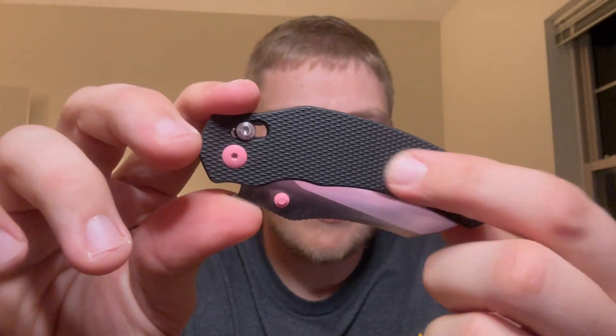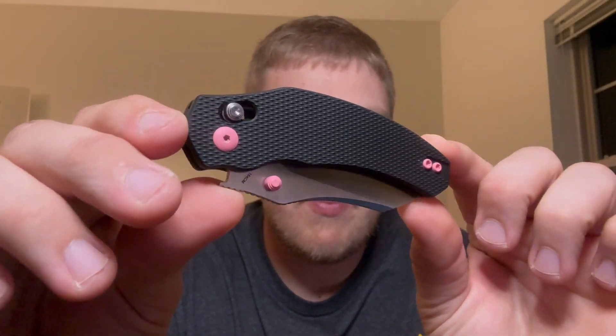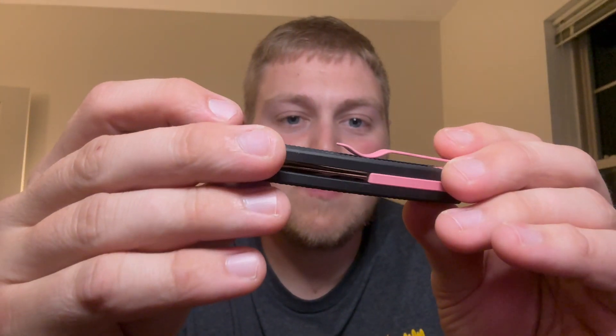Last but certainly not least we have the Bulldog, designed by Osho — a 3-inch blade, 154CM satin with black aluminum scales and a clutch lock. This was a pretty polarizing design that came out not too long ago, and this version has black aluminum with pink hardware, which is pretty cool. I love the texturing right away — it's kind of a rough diamond-plate texturing. You have the clutch lock and that pink hardware and pink clip stand out immediately. I'm not the biggest pink guy but it's a cool way to express yourself.